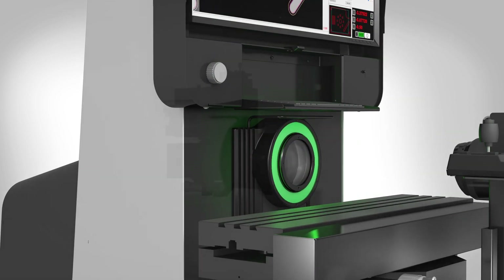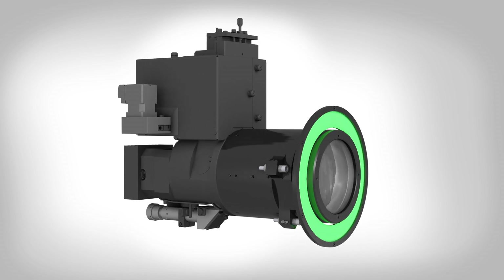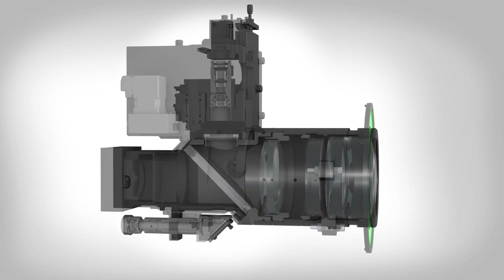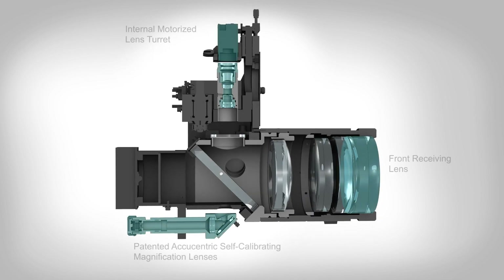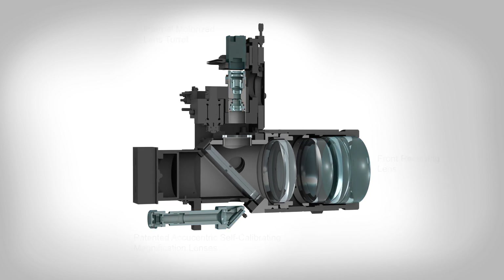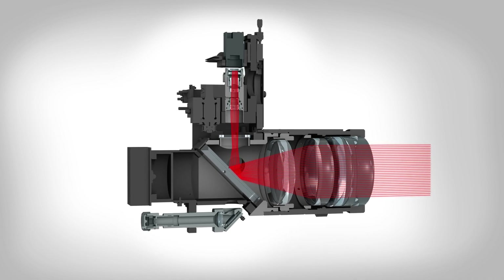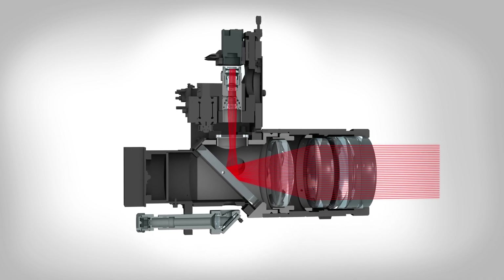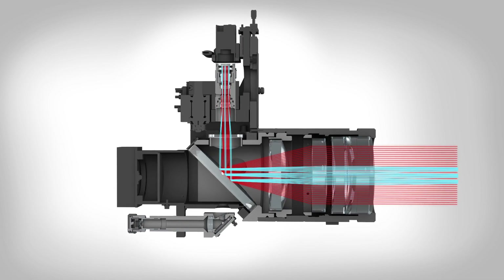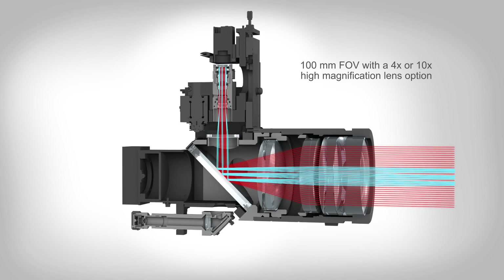The dual magnification fully telecentric optical system of C-Vision systems offers the convenience of an up to four inch field of view and the resolution to measure very small features accurately. The heart of C-Vision optics is the oversized front receiving lens, which creates the large field of view and large depth of field. C-Vision optics are internal with a constant working distance, so there is never any interference between the part or fixture on the measuring stage and the optical system.